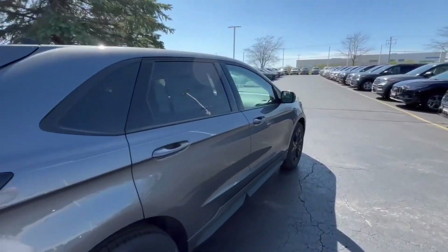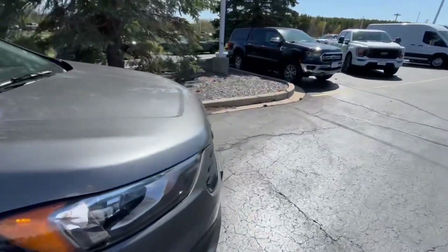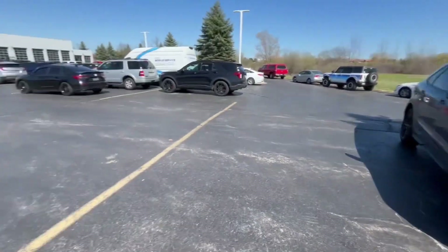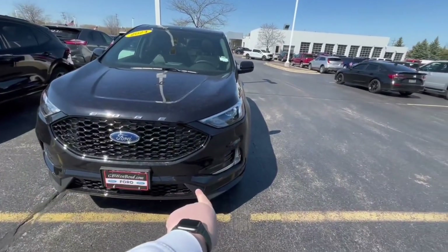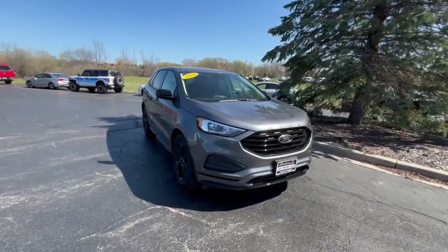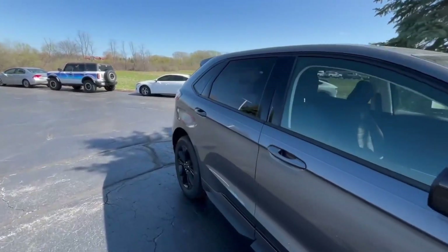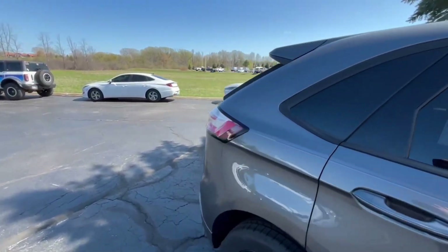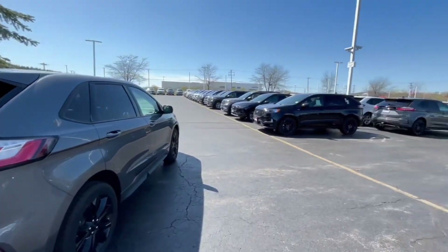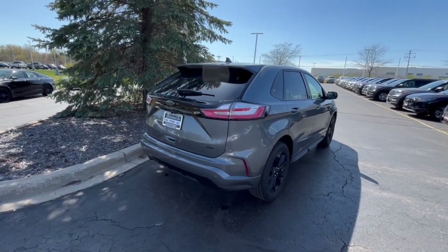For just under $41,000, I would have liked to see a sunroof, leather seats, a power liftgate, fog lights, and the same front bumper as the higher trim. You can tell this is the base model Black Appearance Package. Let me know what you think in the comments below. A huge thank you to Gordy Boucher Ford Lincoln of West Bend, Wisconsin for letting me come out and review this beautiful Ford Edge. Have a great night everyone!